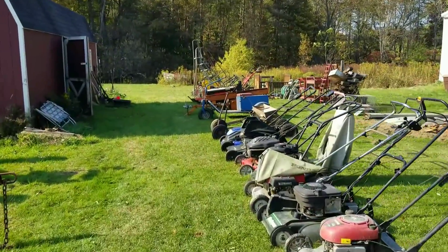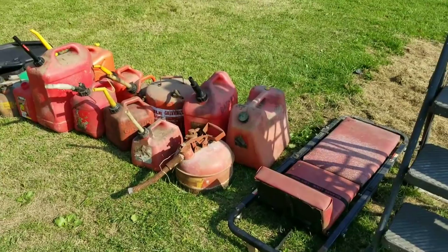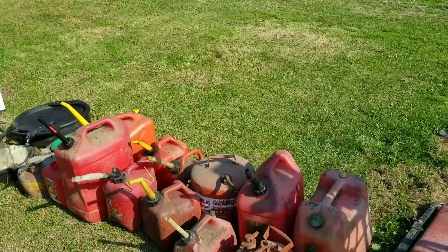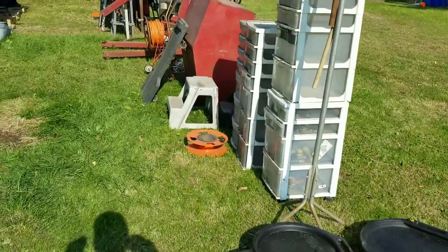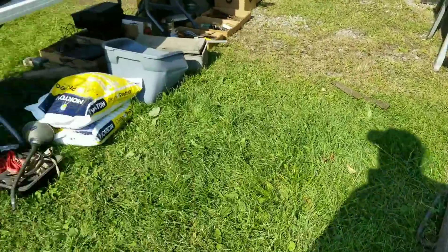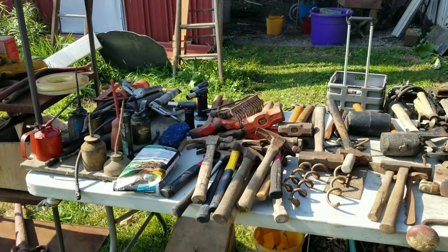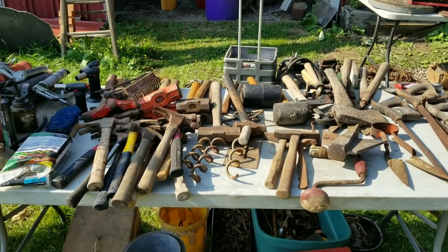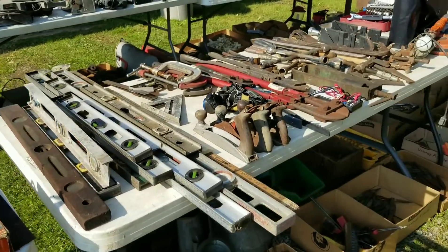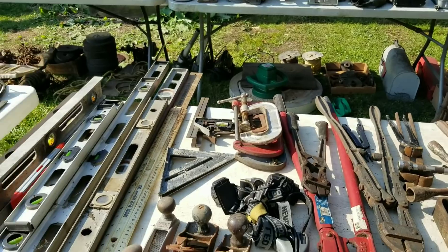Got a slew of push mowers. Got a log splitter here. A little spreader. Can never have enough gas cans. He's got diesel written on one there. I like my cans yellow for diesel and red for gas - zero mistaking it or crossing over. Cherry picker here. And here's your tools. There's a slew of bolt cutters. These are pretty serious - they look like 36-inch, but they're 30 all day.